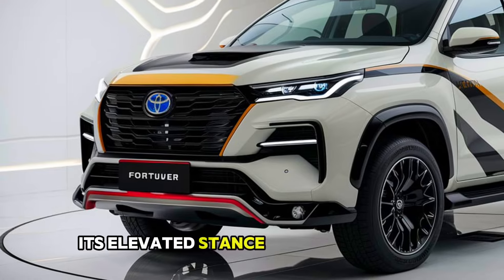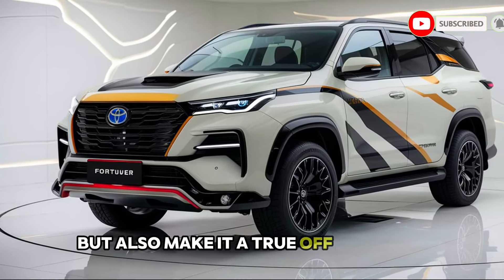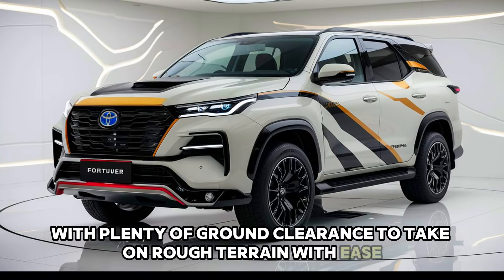Its elevated stance and large alloy wheels not only enhance its aesthetic appeal but also make it a true off-road beast, with plenty of ground clearance to take on rough terrains with ease.